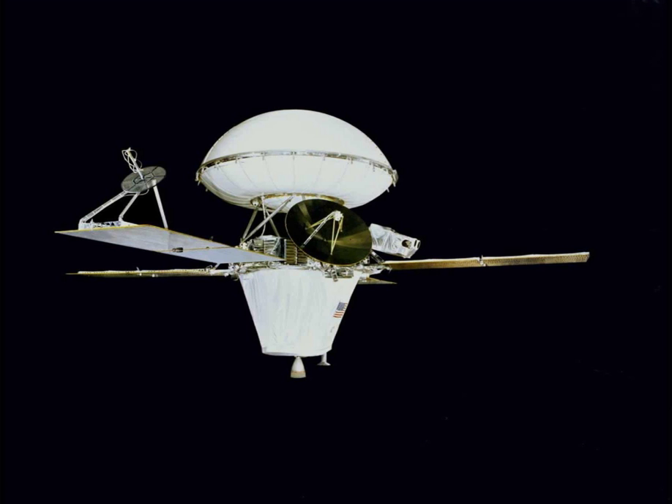The cameras began taking images immediately after landing. The Viking 2 lander was powered by radioisotope generators and operated on the surface until April 11, 1980, when its batteries failed.